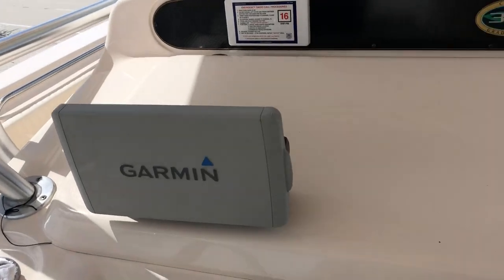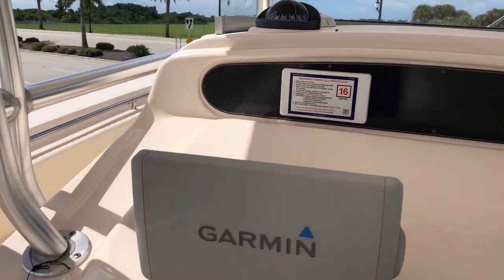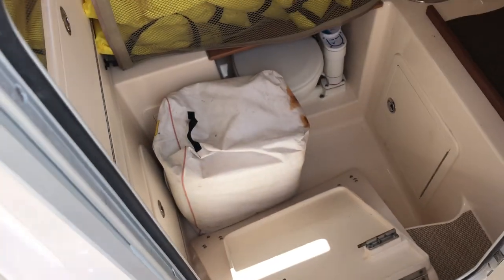This mechanism here pops up. You have two 12-inch Garmin GPS chart plotters, plus an additional one right here, and a Garmin VHF up here. Very high sides, fully enclosed electric head, fresh water inside there, and tons of storage.